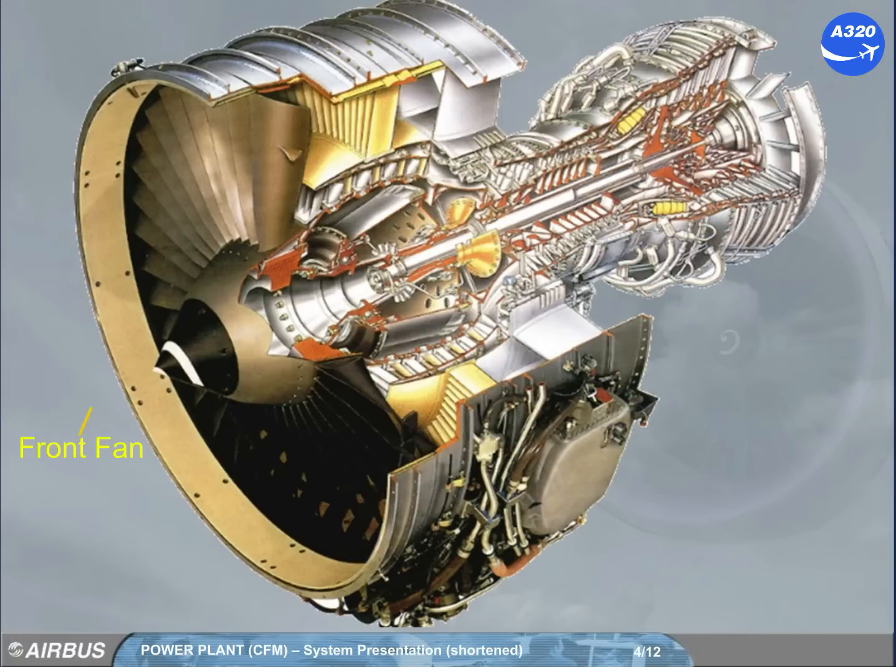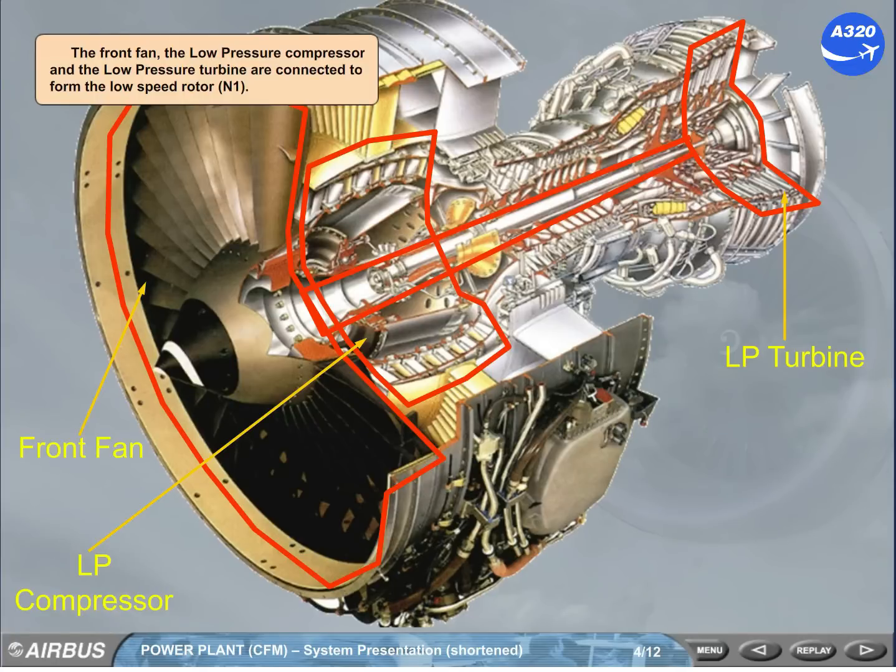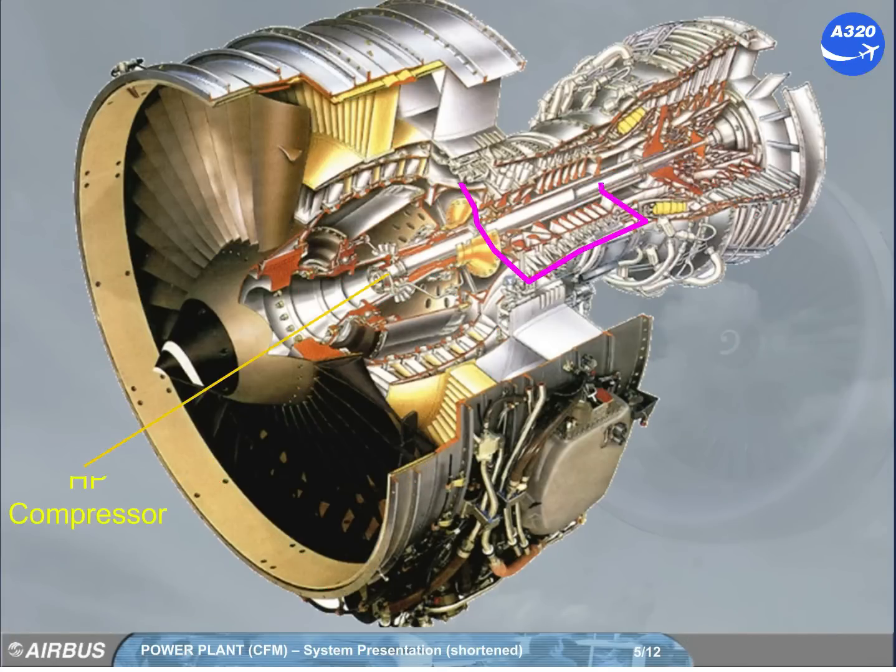The front fan, the low-pressure compressor, and the low-pressure turbine are connected to form the low-speed rotor, N1. The high-pressure compressor is connected to a high-pressure turbine to form the high-speed rotor, N2.